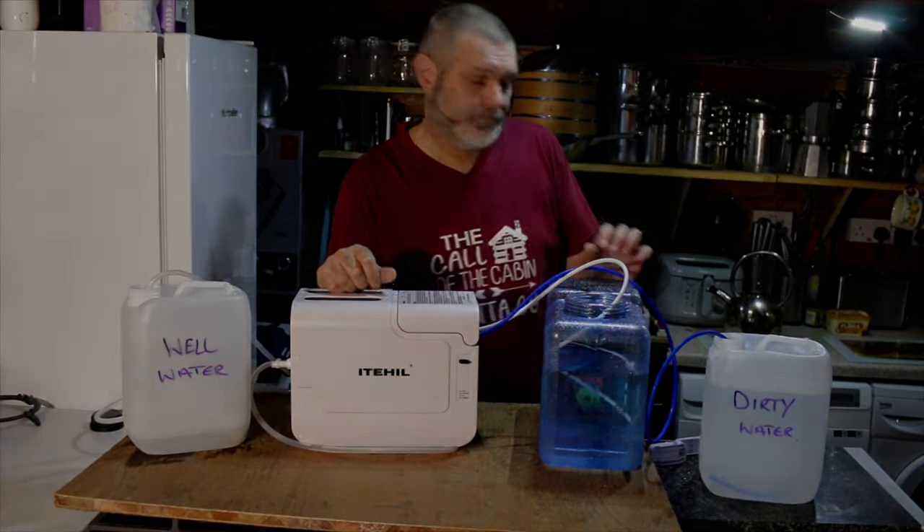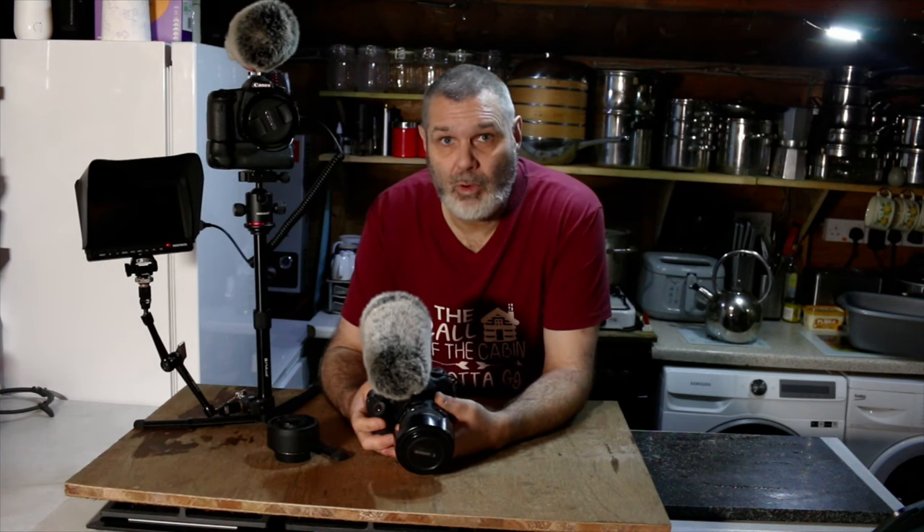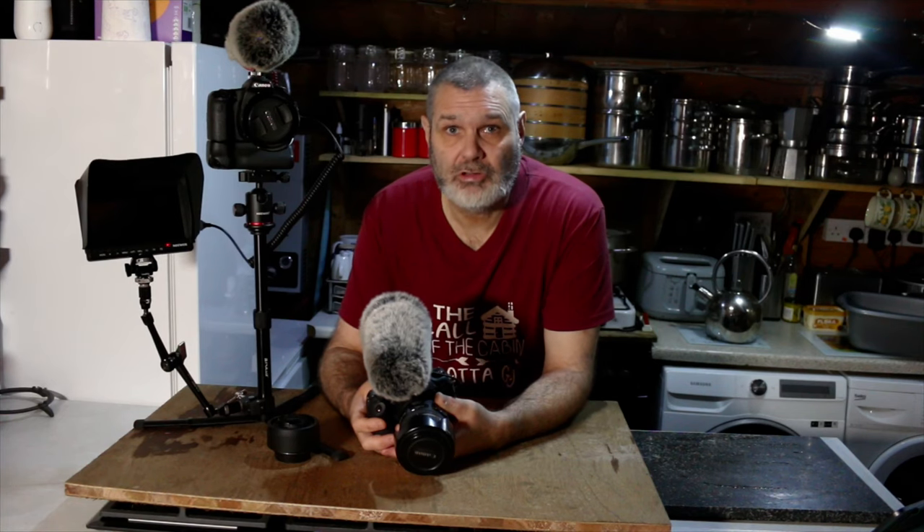I've had a gentleman named John leave a comment in a previous video — he's been following the channel for a couple of years and asked what camera gear I use, as he's on a low budget and wants to set up a YouTube channel and do photography. So I'm going to run through just a couple of things that I use, and hopefully they'll be helpful.